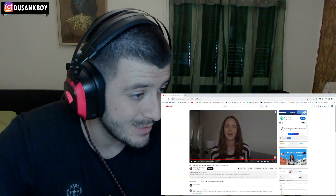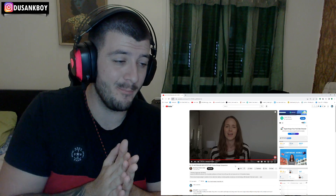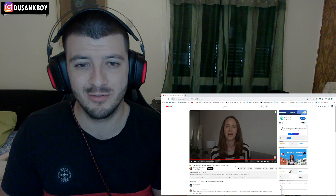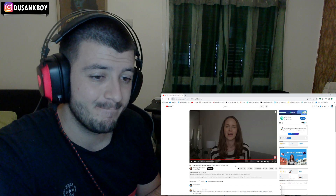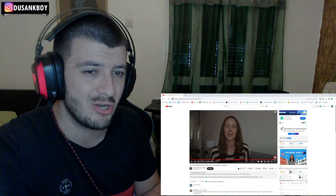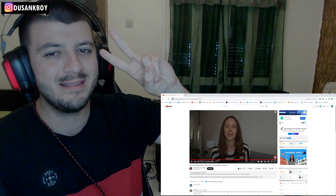Thanks for watching — let me know in the comments if there are any differences I've missed. Please like and subscribe for more videos on life in Australia. Pretty amazing video — thank you so much to Dreaming of Down Under. Let me know your thoughts in the comments below. If you enjoyed it, like the video, subscribe to the channel, and we'll see you on the next one. Peace out.